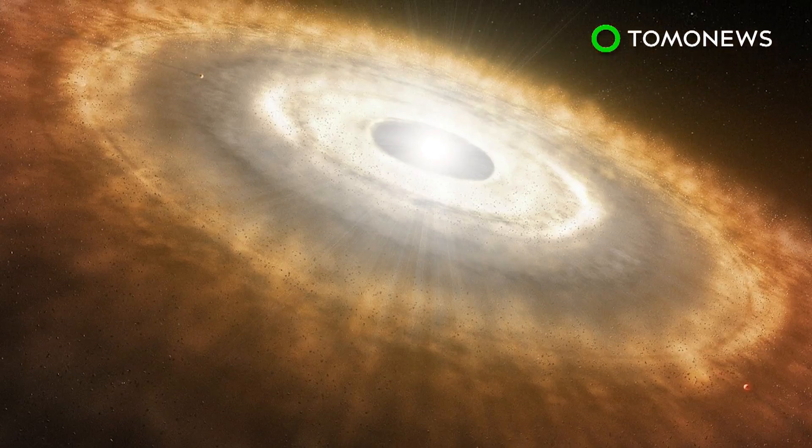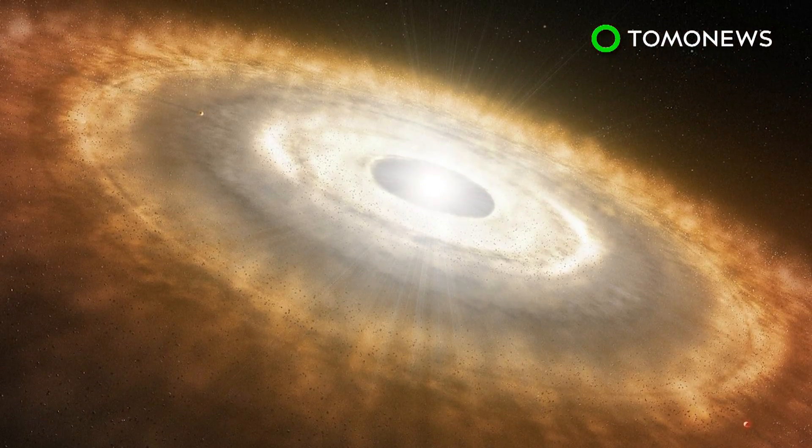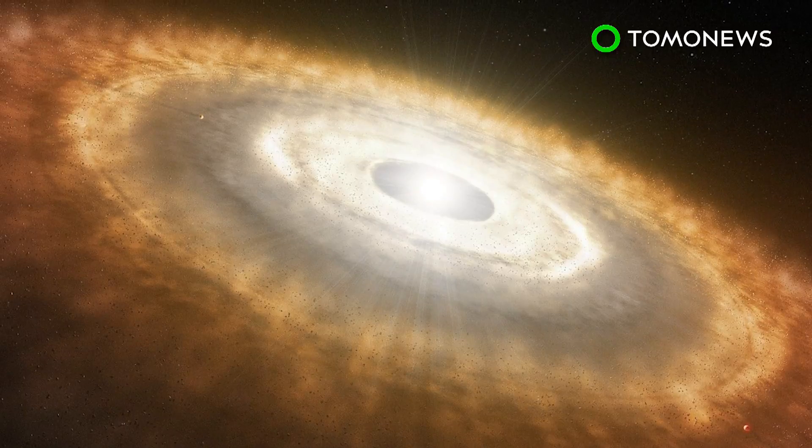Known as circumstellar dust, NASA says these particles are not small enough to fly into space but also not big enough to block light all the time on all wavelengths. But they can't be absolutely positively sure, so we're still holding out for the Death Star.